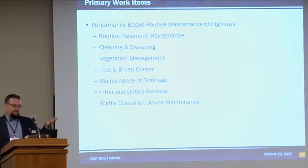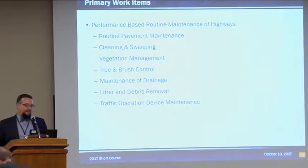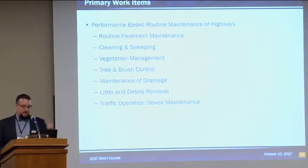The primary work item is routine maintenance of highways. It covers routine pavement maintenance including pothole repair, patching, spot-base repair, level-up, and maintaining edges — a very broad general scope. The contract has 25,000 square feet of roadway maintenance prescribed in the plans per year, and anything above that amount we pay for outside of the contract. It also covers cleaning and sweeping, vegetation management — our herbicide program and mowing program — tree and brush control, maintenance of drainage, and litter and debris removal.